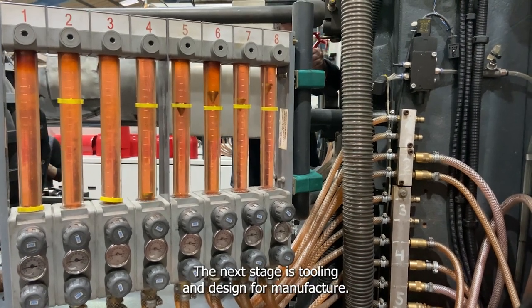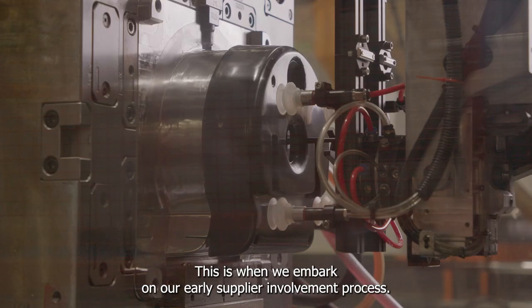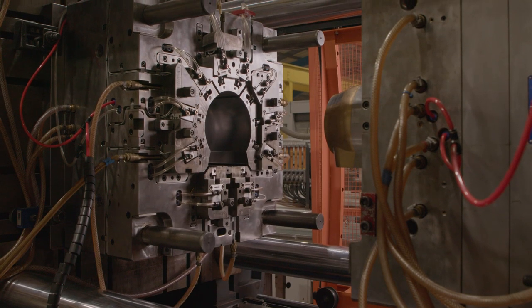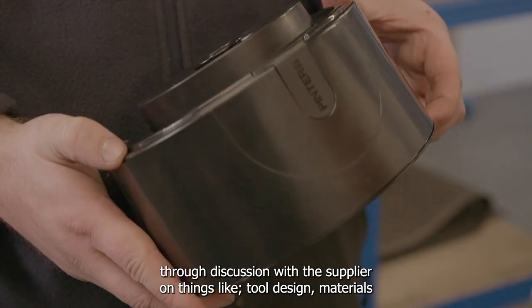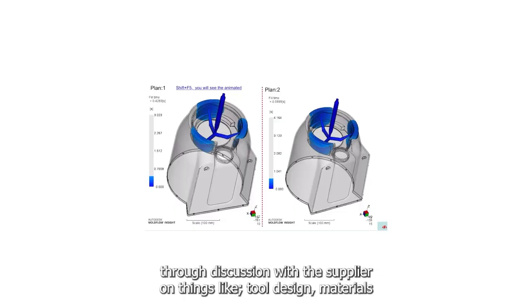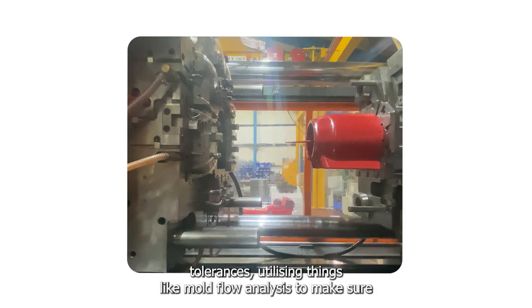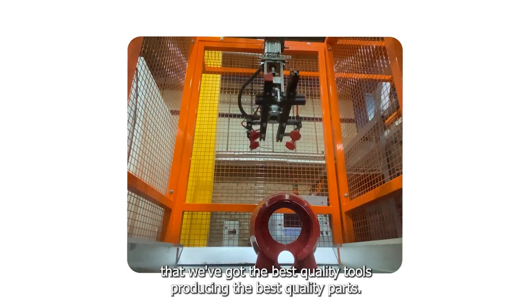The next stage is tooling and Design for Manufacture. This is when we embark on our early supplier development process. This process allows us to establish the manufacturability through discussion with the supplier on things like tool design, materials, tolerances, utilising things like mould flow analysis to make sure that we've got the best quality tools producing the best quality parts.